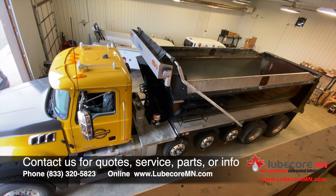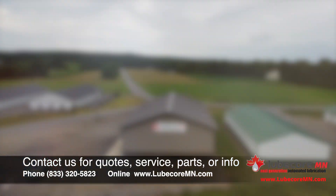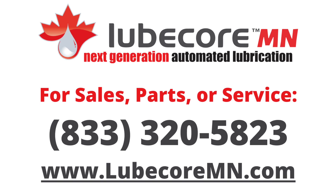We're very interested in talking with you, hearing what your concerns are about management of your fleet and your lubrication needs, to see if we can help make your life just a little bit easier, keep your equipment on the road longer, and have fewer problems. Thanks, everyone.